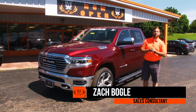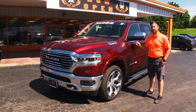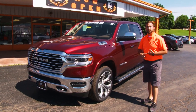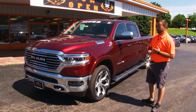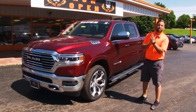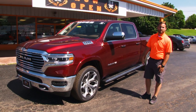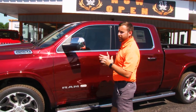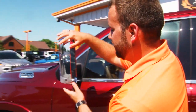This is Zach Bogle from SVG Chrysler Dodge Jeep Ram in Eaton, Ohio. I'm showing you this 2019 Delmonico Red Ram 1500 5.7 liter Hemi Longhorn Edition. Under the hood there are three configurations: the 3.6 V6, the 3.0 liter Eco Diesel, and the top-dog Hemi 5.7 liter, which brings 395 horsepower and 410 foot-pounds of torque. This truck will tow 12,275 pounds. The extendable tow mirrors pop out wider so you can see past a large boat or camper.